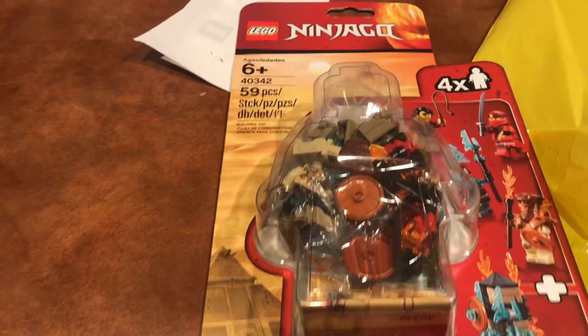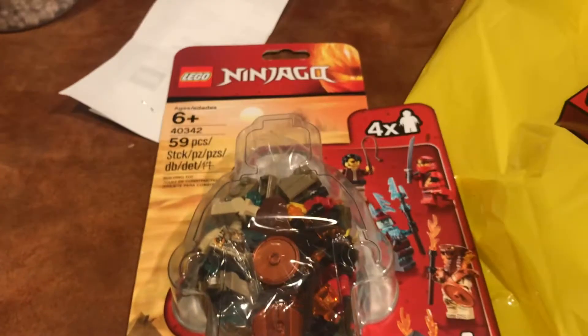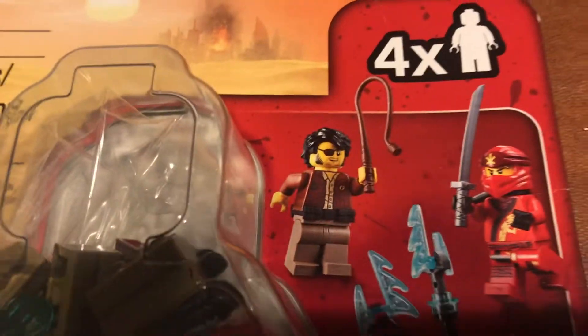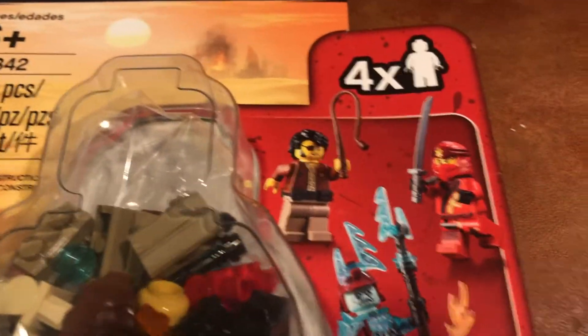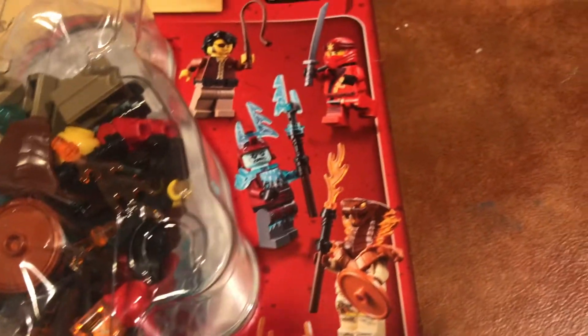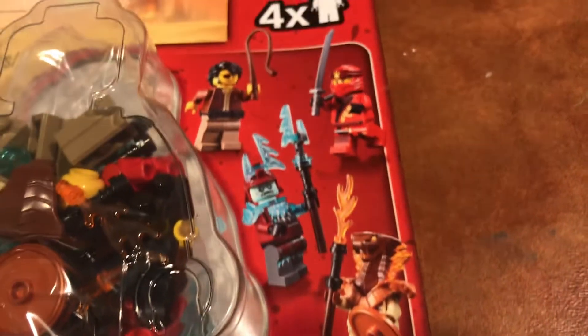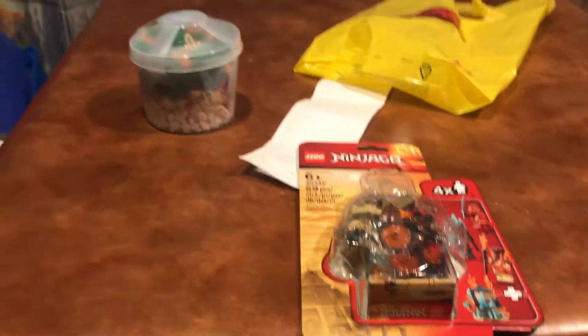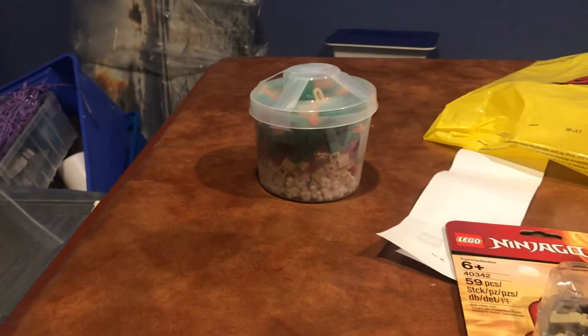The second thing I got is this Ninjago accessory kit — I don't think it's called a people pack, just an accessory kit. I got it because everyone's got to have Johnny Thunder, even if they don't name him that. I also really like the white zombie-looking guy and the snake head, which is really cool.